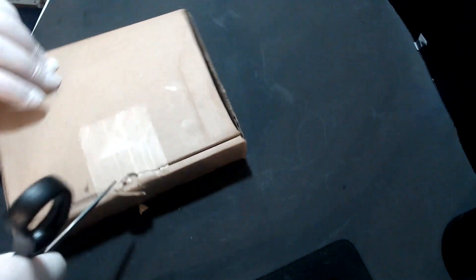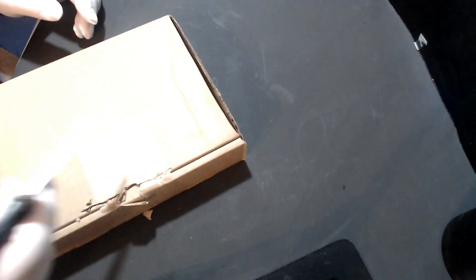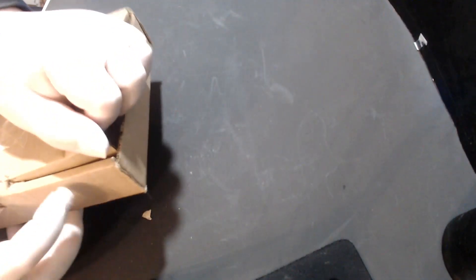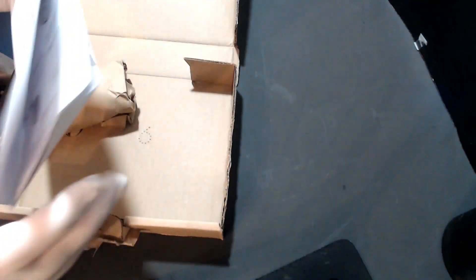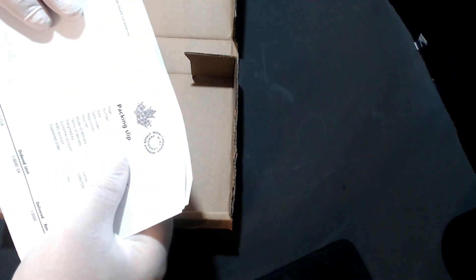Let me cut into this here — remember, always cut away from yourself. All right, let me get this open here. Oh geez, they make it hard! And here it is, yes — the packing slip from the Royal Mint.